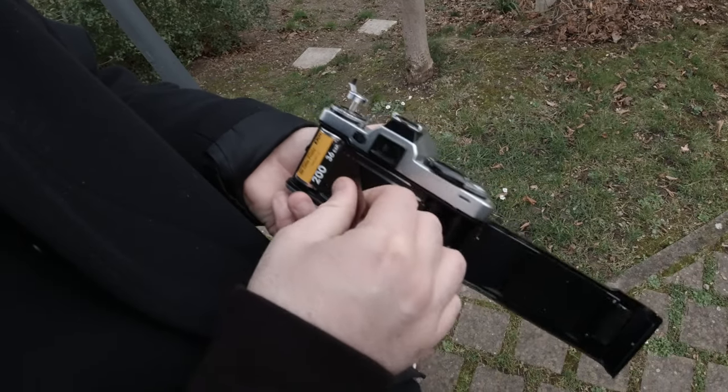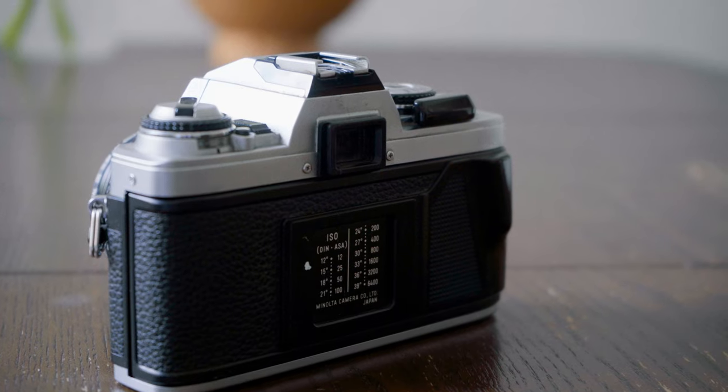Looking back, it helped me a lot to learn photography with film, because I really had to learn the basics. Also, the Rocco lenses are really good and the cameras are very sturdy.